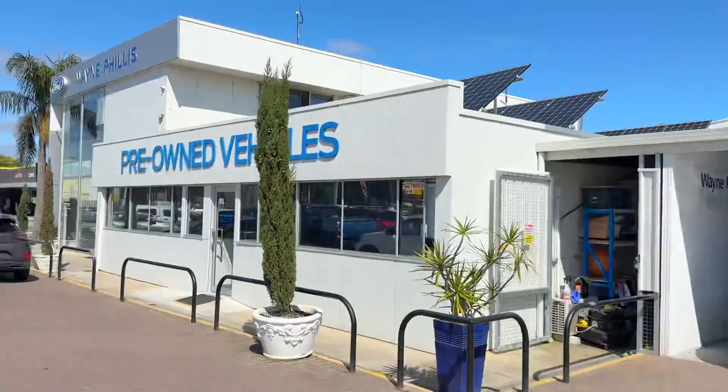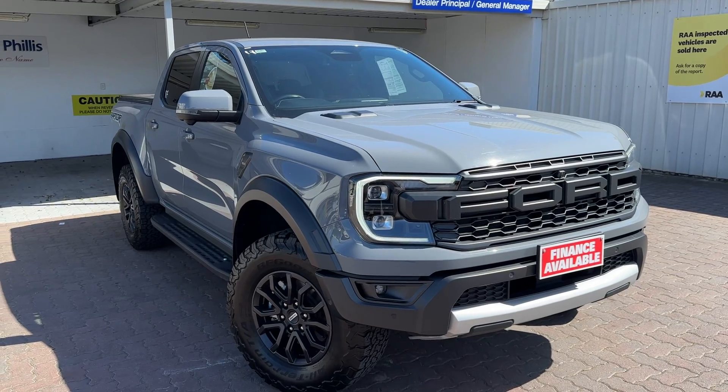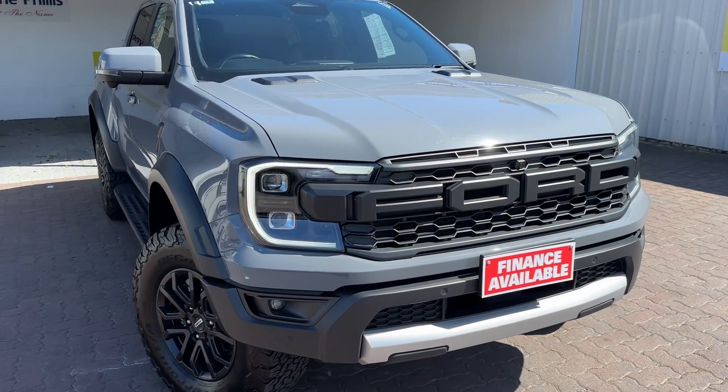Hi, Joel Rees from Wayne Fuller's Ford here in Christie's Beach. Just wanted to take a quick video of the car we discussed this morning, just to give you a better idea of the condition and the quality of the vehicle.